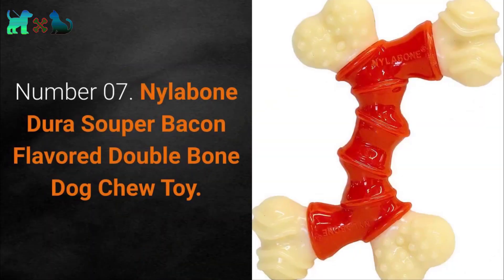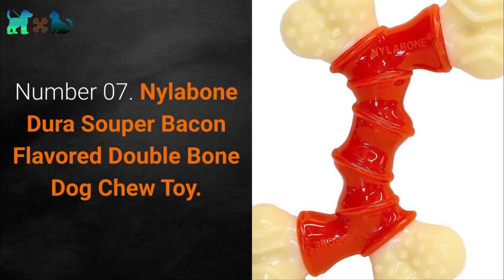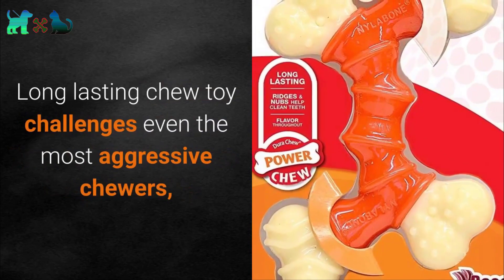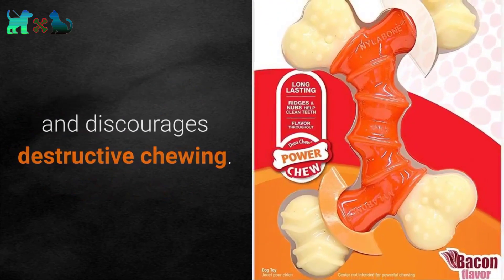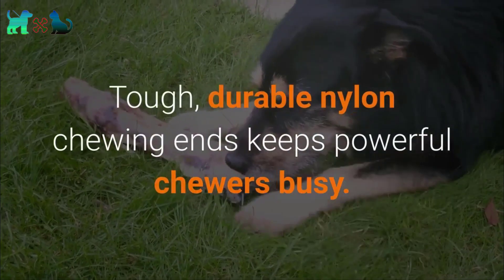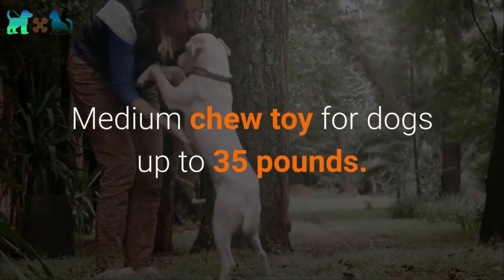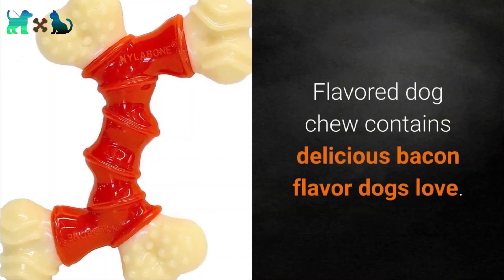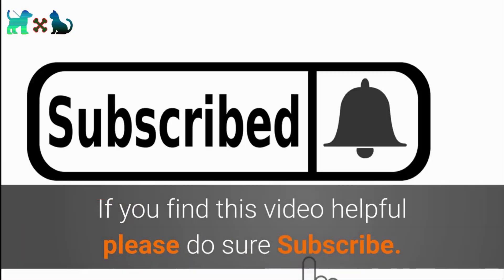Number 7: Nylabone Dura Souper Bacon Flavored Double Bone Dog Chew Toy. This long-lasting chew toy challenges even the most aggressive chewers and discourages destructive chewing. The tough, durable nylon chewing ends keep powerful chewers busy. It is a medium chew toy for dogs up to 35 pounds, flavored with delicious bacon that dogs love.